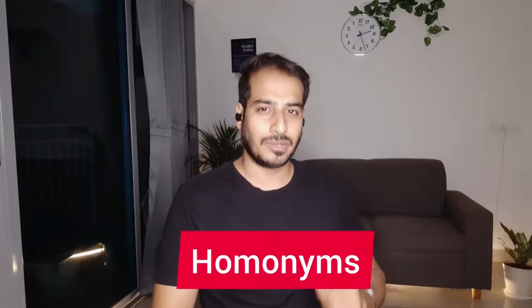Welcome back to the Grammarian's Corner. Today we will learn about homonyms. Homonyms are words which are spelled alike or sound alike but have totally different meanings.